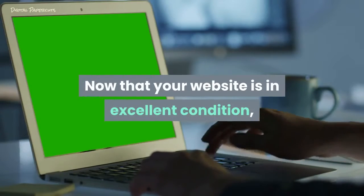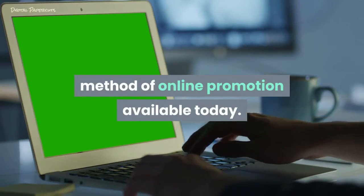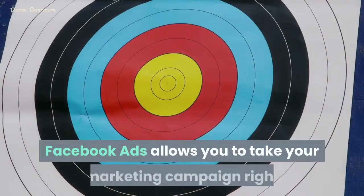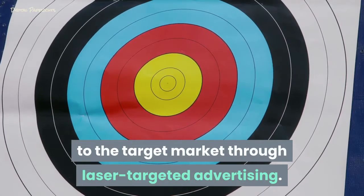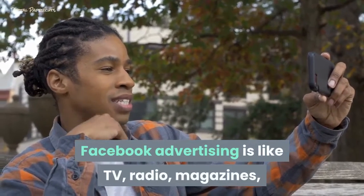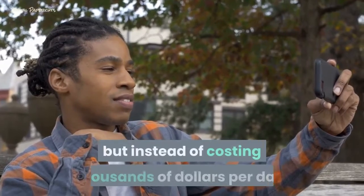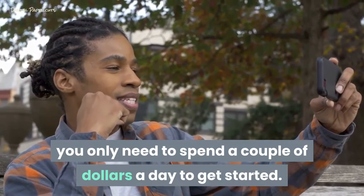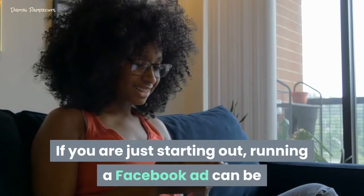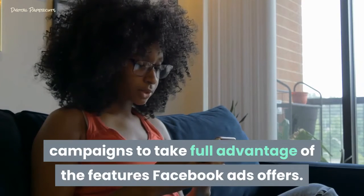Now that your website is in excellent condition, it is time to consider the most effective method of online promotion available today: Facebook Ads. Facebook Ads allows you to take your marketing campaign right to the target market through laser-targeted advertising. Facebook advertising is like TV, radio, magazines, and newspapers all rolled up into one ad platform, but instead of costing thousands of dollars per day, you only need to spend a couple of dollars a day to get started. If you are just starting out, running a Facebook ad can be as simple as pressing the boost post button, but you'll soon want to begin running more professional advertising campaigns to take full advantage of the features Facebook Ads offers.